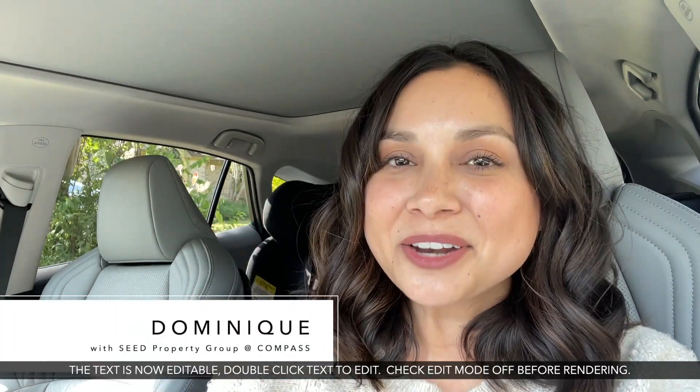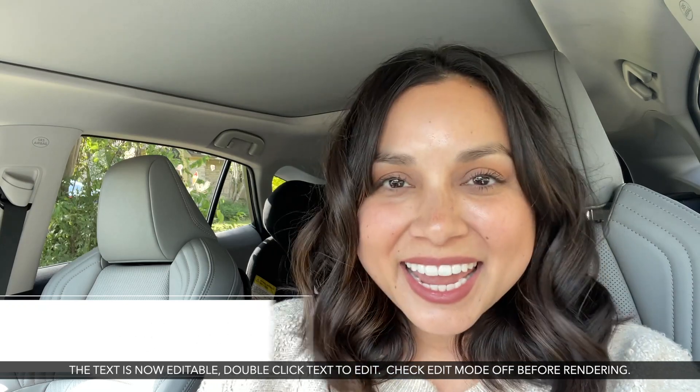Hello! Welcome to the channel, or welcome back if you're new. It's Dominique here, and today we are touring a house in the Blockhouse Creek neighborhood. Let's go!